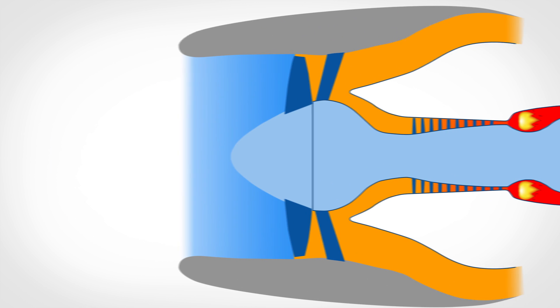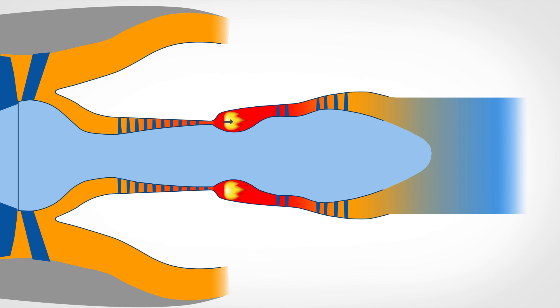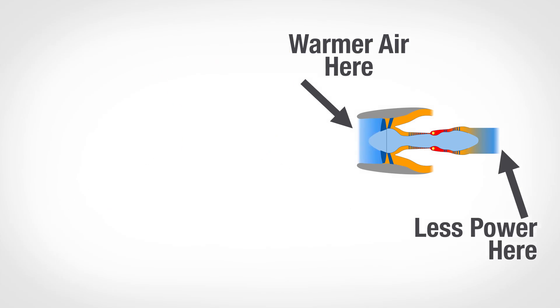Imagine how a jet engine generates thrust: it takes air, compresses it to get it as dense as possible, and then heats it. As it heats, that air expands, pushing the jet forward. The jet engine's power is dependent on how much it can heat the air and how dense that air is. If the air is warm, it's less dense, so there's less air to expand and less air to put fuel into — warmer air generally means your jet will generate less power.